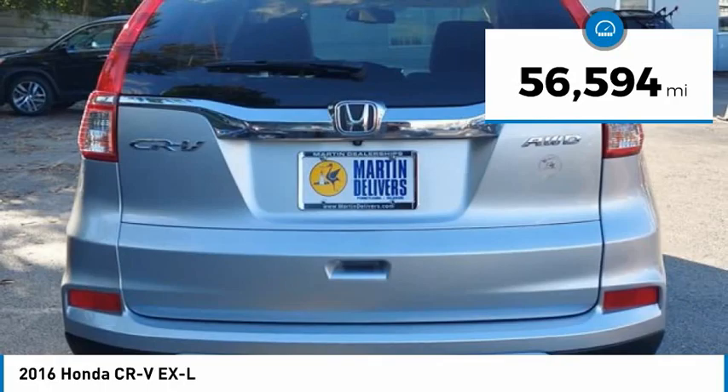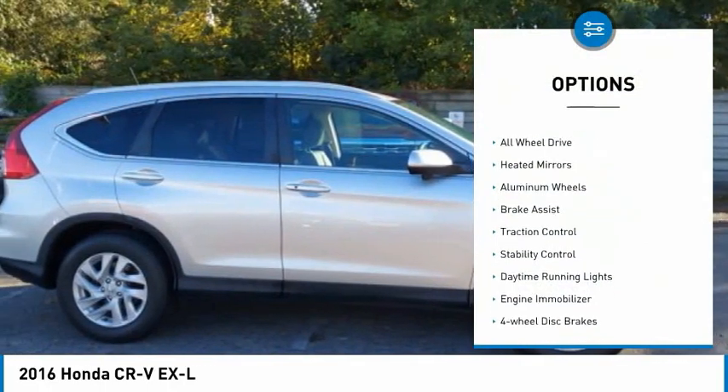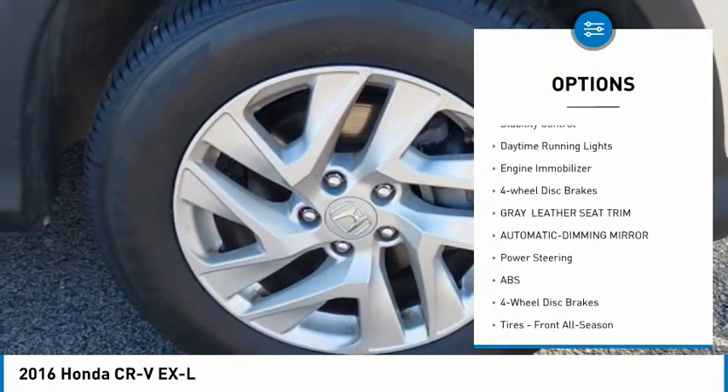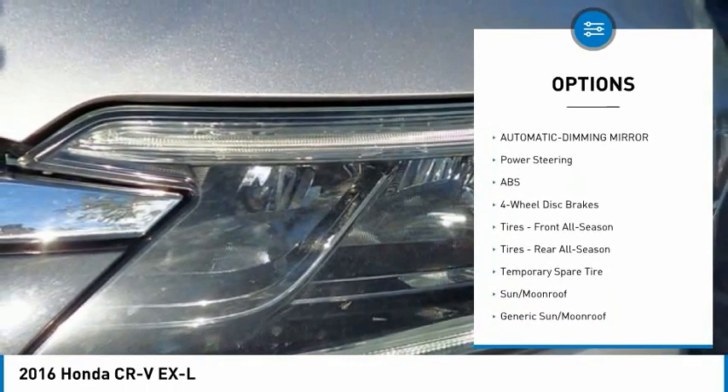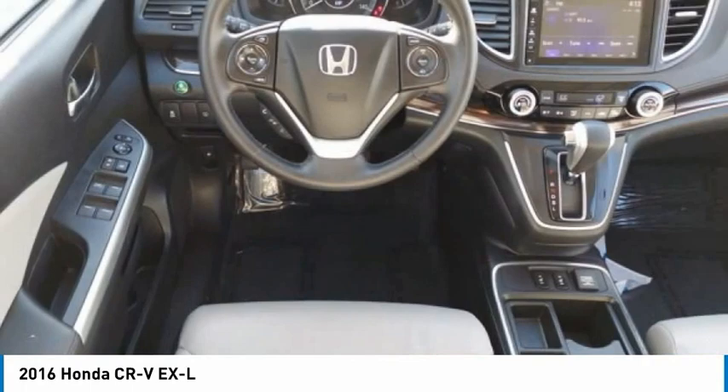This vehicle has less than 60,000 miles. Here are some of this vehicle's great options: tire pressure monitor, all-wheel drive, heated mirrors, aluminum wheels, brake assist, traction control, stability control, daytime running lights, engine immobilizer, and four-wheel disc brakes.